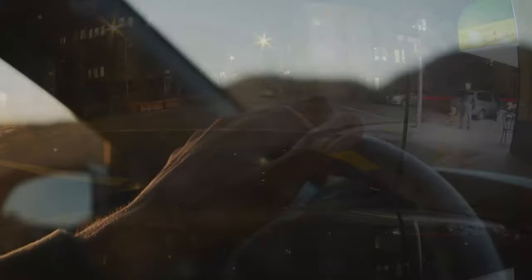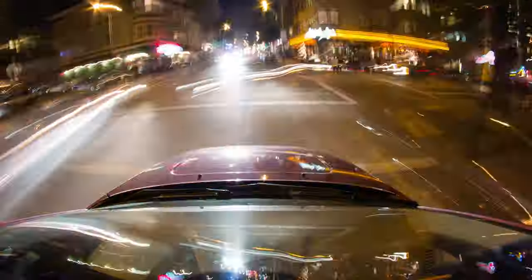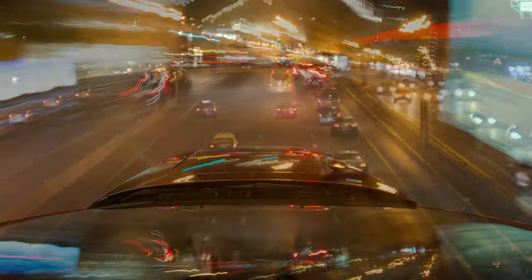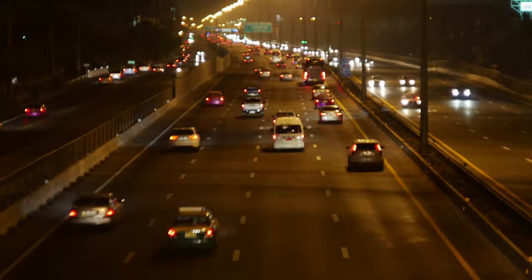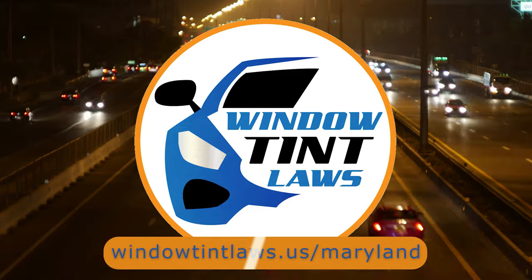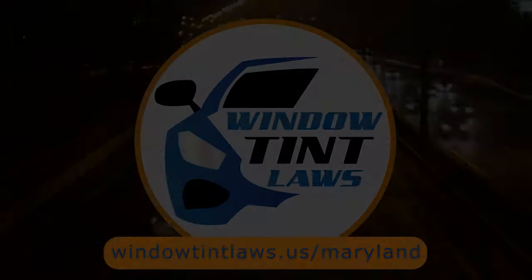That's a rundown of Maryland's legal tint limits, the color restrictions, and the potential penalties. It's a lot to keep in mind, but it's all about making sure that everyone on the road is safe. If you need more detailed information, don't hesitate to check out the link provided — it's always better to be fully informed, especially when it comes to legal matters like this.